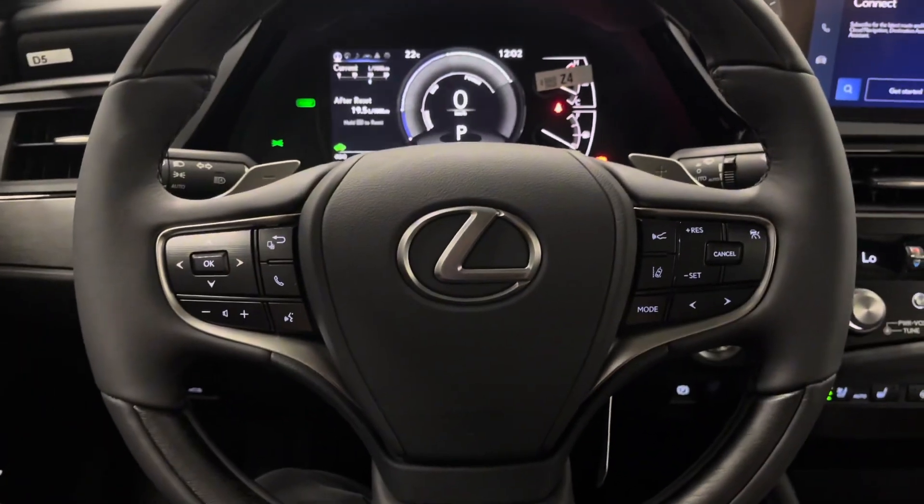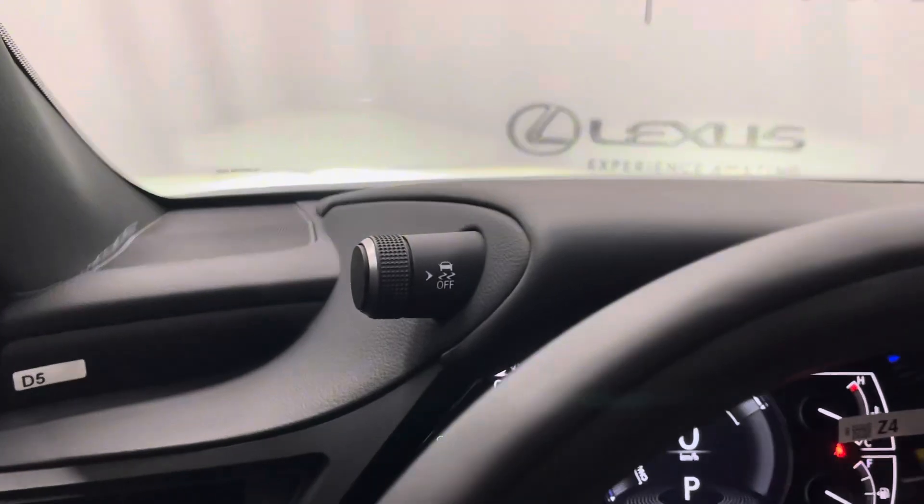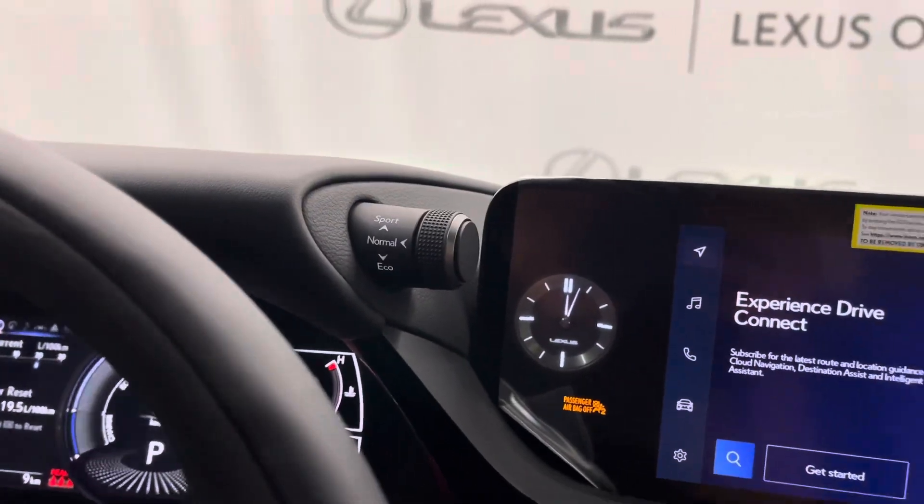You have a leather wrapped steering wheel with paddle shifters and controls for your multi-information display as well as a heads-up display. On your left is your traction control and to the right is your mode selector.